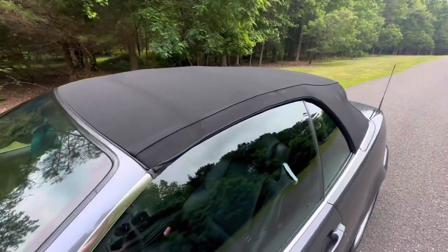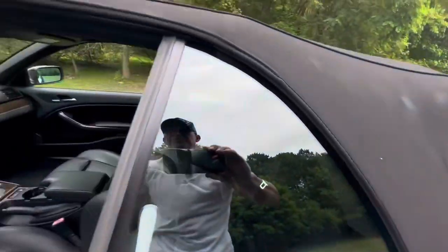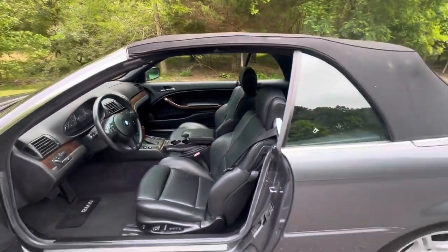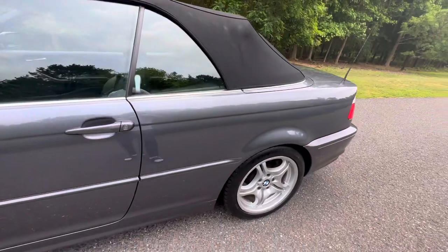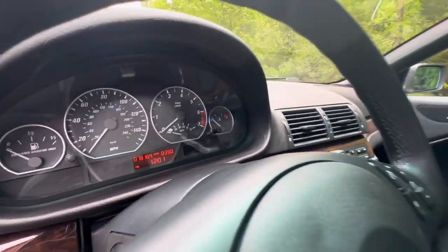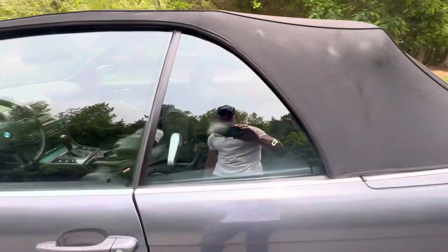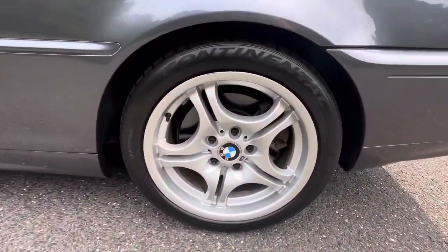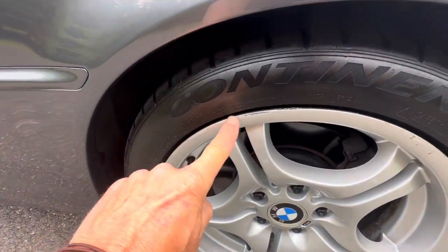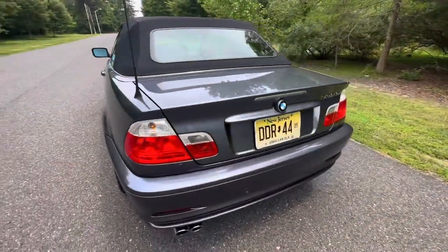Beautiful black soft top in really nice shape, including the headliner — the headliner is beautiful. Very clean car. It's definitely been a fair-weather driver at 78,164 miles. Take a look at that wheel — the wheels are all in really nice shape with some very, very minor imperfections, but overall really stunning. Paint is gorgeous.